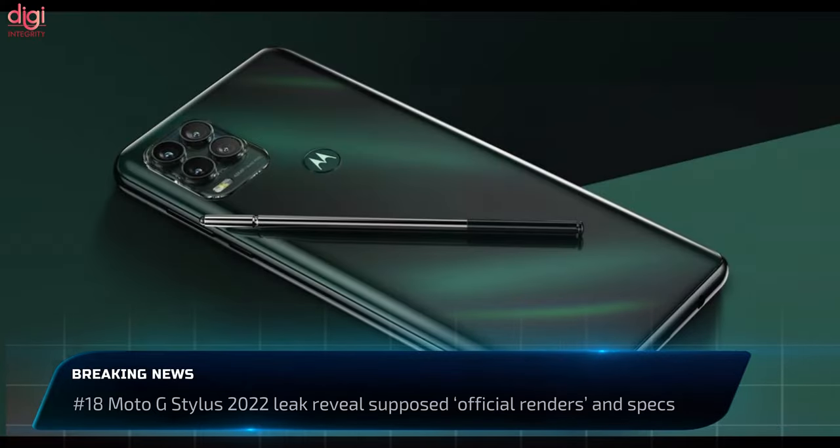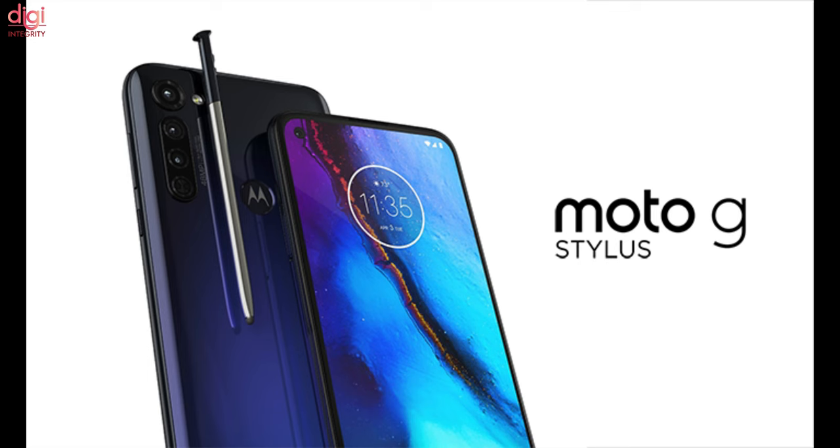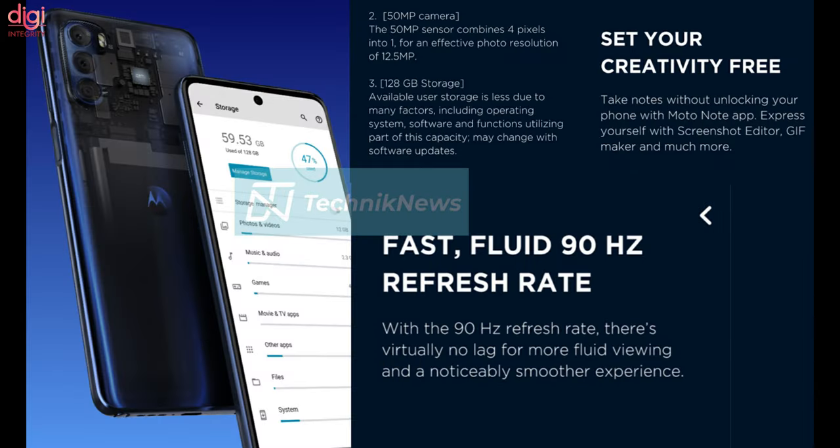The Moto G Stylus 2022, expected to be Motorola's budget stylus smartphone, has had multiple leaks. A recent leak revealed 5K renders of its design, and another leak surfaced on Twitter with official renders and key specifications. The back shows a triple camera setup with an LED flash, along with a side-mounted fingerprint sensor and a centered punch-hole camera. The stylus pen looks more premium compared to the 2021 model. The phone is expected to feature a 6.81-inch display and a Snapdragon 480 Plus 5G chipset.